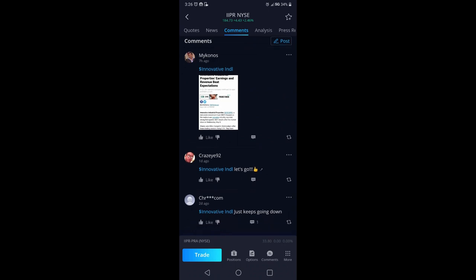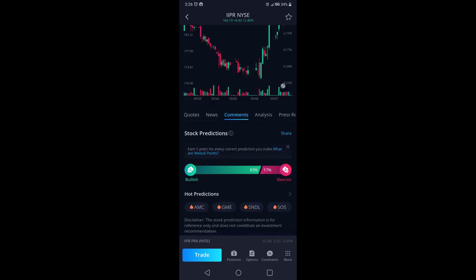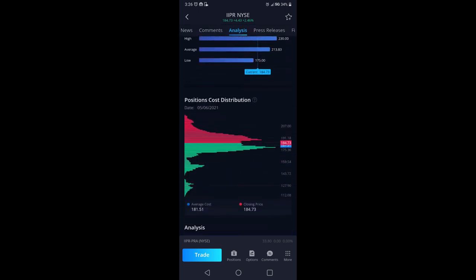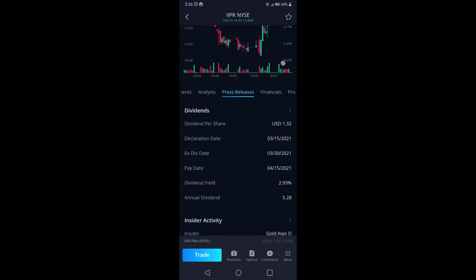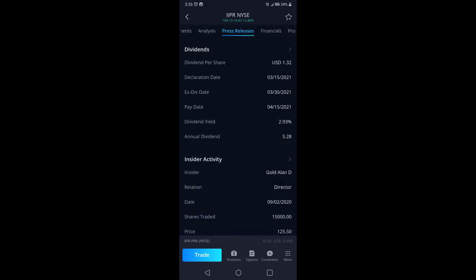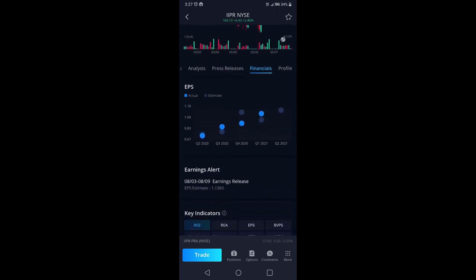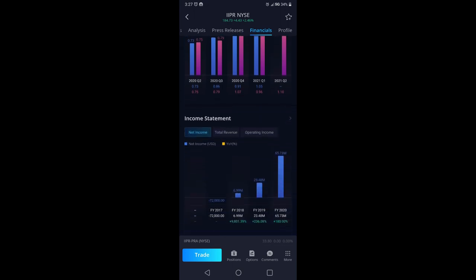You have News, and Comments — that's your threads where people talk, but stay away from that, you don't really need to be in the comments. Look at Analysts: you can see analyst ratings, analyst price targets, and shares outstanding for that company so you can get an idea of the float. Under Press Releases you can see if a stock pays dividends — this stock here has almost a 3% dividend yield, with an annual dividend of $5.28. You can also see insider activity.